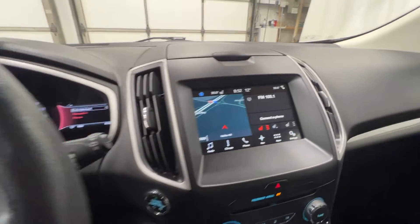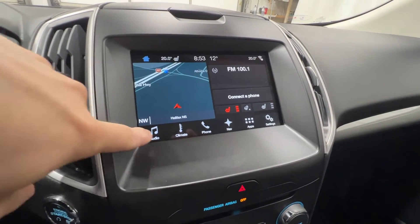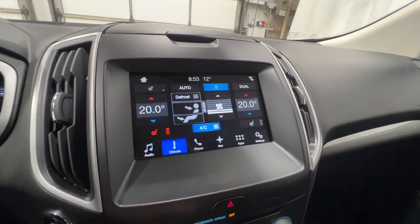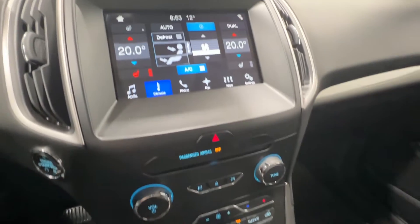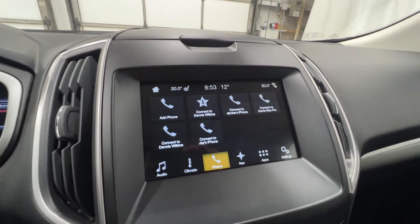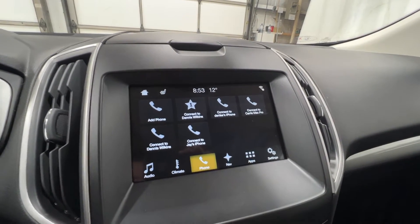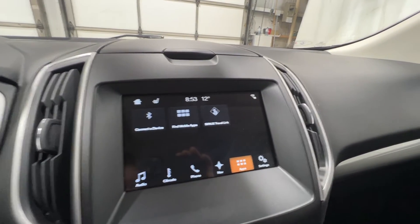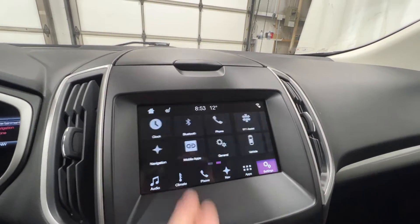Using the SYNC 3 8-inch touchscreen display we can view various things such as audio, climate — available as a digital version on screen or via physical buttons — phone, navigation, and apps such as Apple CarPlay and Android Auto, along with other various settings.